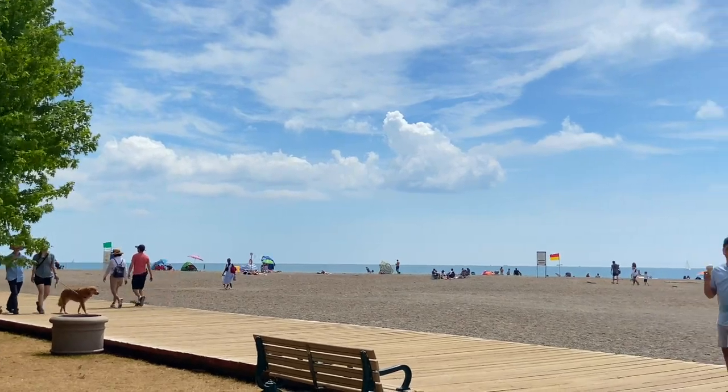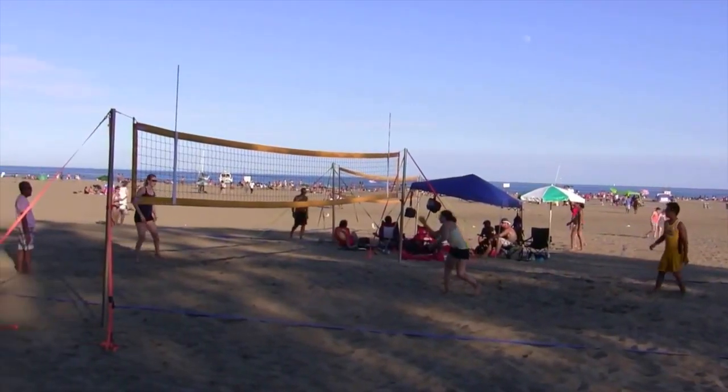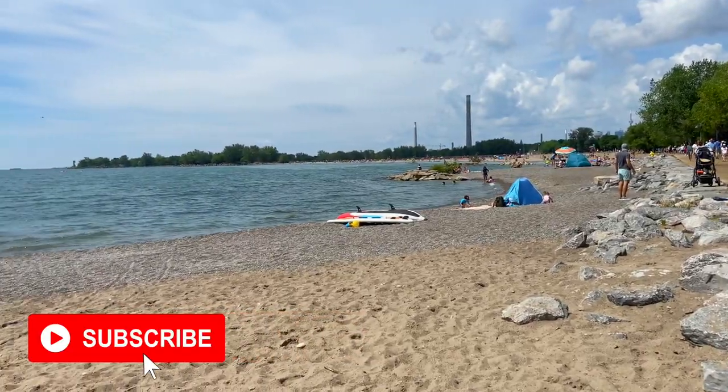Hi everybody, Juliana here at Woodbine Beach in Toronto. Woodbine Beach is the most popular beach in Toronto. It's located along the Lakeshore Boulevard at the foot of Woodbine Avenue and is part of Lake Ontario. It's a great beach and a great place to be in the summer. Very beautiful.